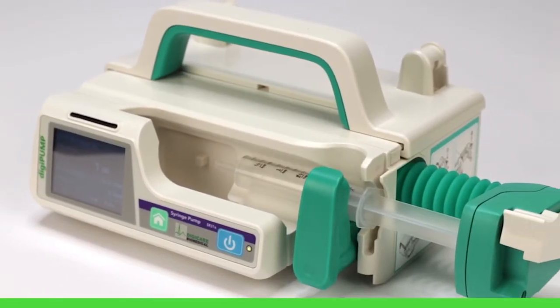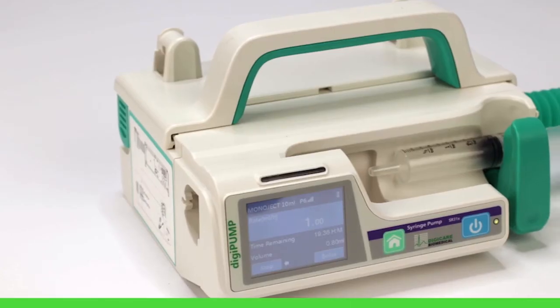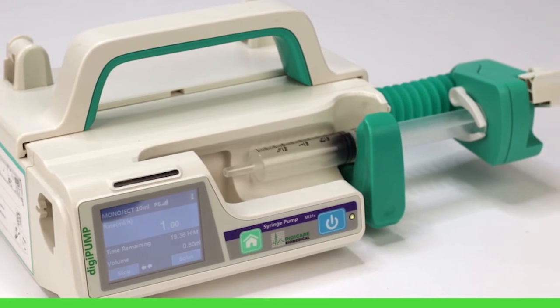As with all DigiCare products, the DigiPump SR31X is easy to use, incorporating an auto-calibration method that can be used with any standard syringe at your clinic.